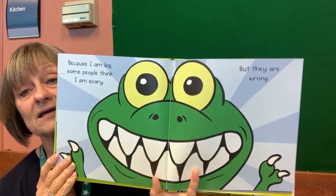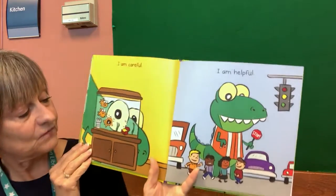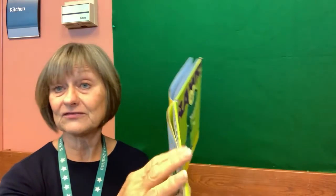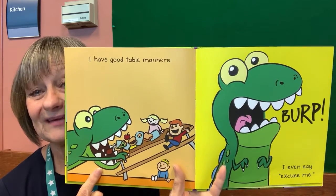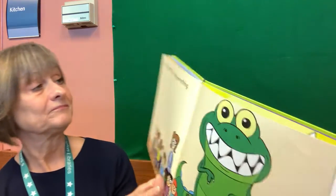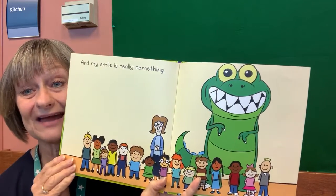Because I am big, some people think I'm scary. But they are wrong. Those teeth scare you? I am careful. Look at him peeking at the fish. And I am helpful — he's being a crossing guard, helping the children cross the street. I have good table manners — look at that, he's cleaning up the table. Look at the children's faces. Oops. I even say excuse me. I guess that's what happens when dinosaurs eat a lot — they burp. And my smile is really something. Look at the class picture — everybody's smiling. He sure knew how to say cheese for the picture.